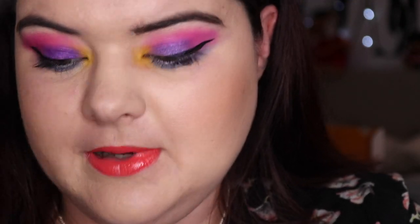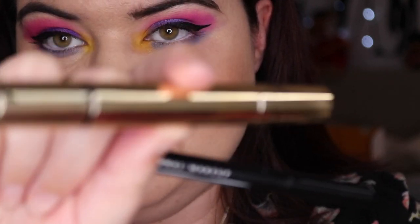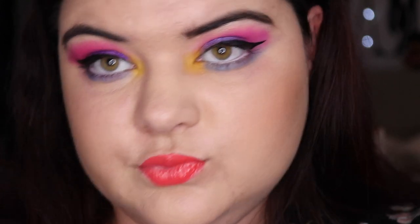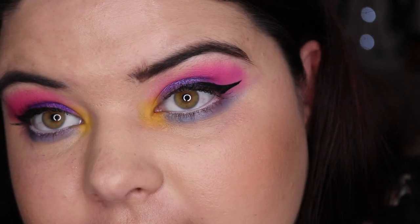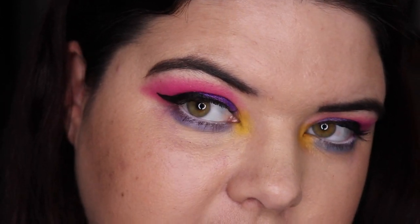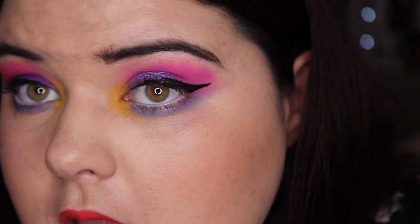Alright, let's look at the NYX Epic Liner, the Australis Stamp It, and the Benefit Bad Girl Bang. Annette, I finally own Bad Girl Bang in the full size! So I went a bit crazy with the wing — it started on this side and then it just sort of kept happening. I tried to even it out — I don't think it's really happened. But it's cool, it's all right.